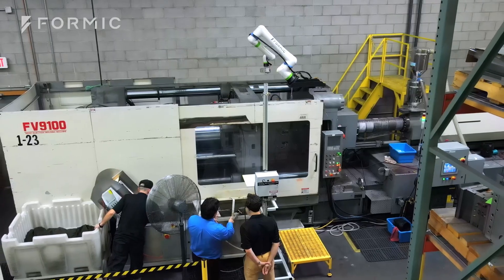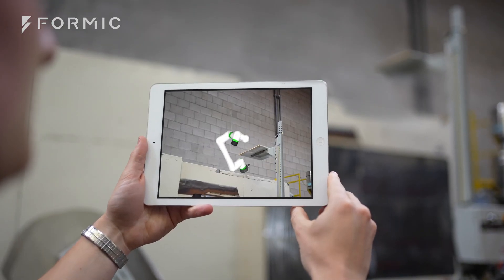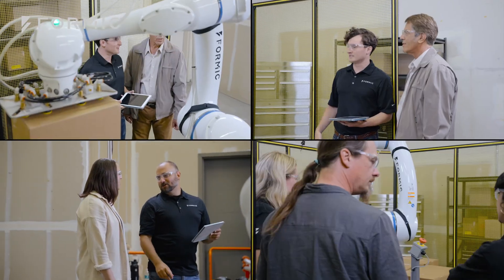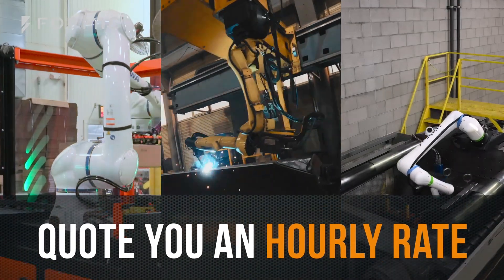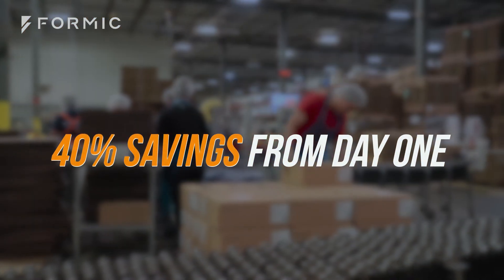We assess your specific needs and processes, then design a technical solution. Don't worry if you don't have a specific project in mind — our experts will find the best opportunities for high ROI automation. We will then quote you an hourly rate for system usage, typically about 40% lower than manual labor.